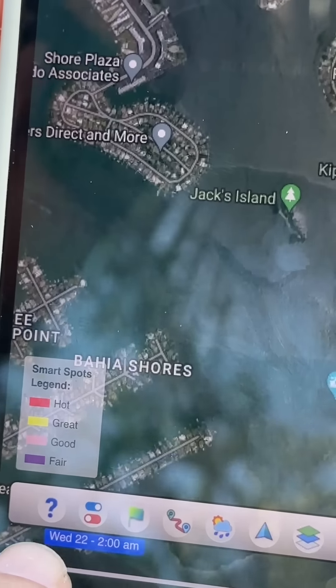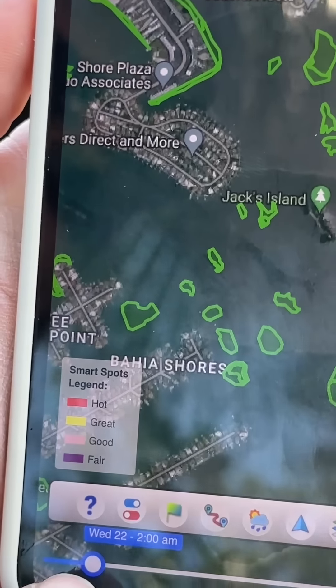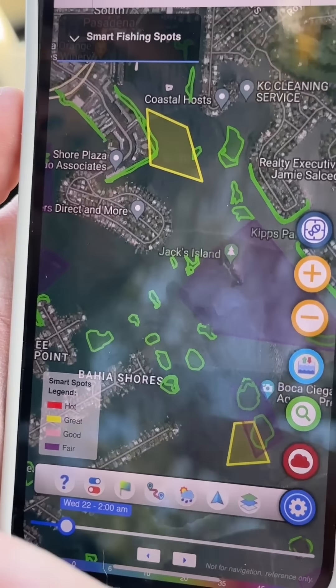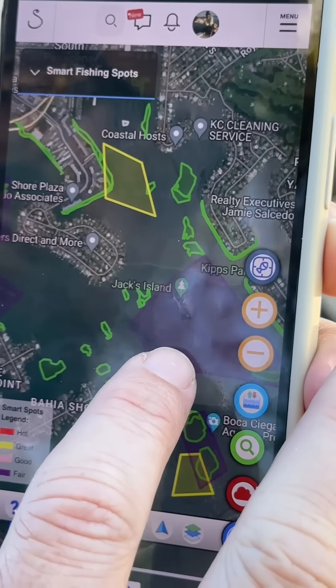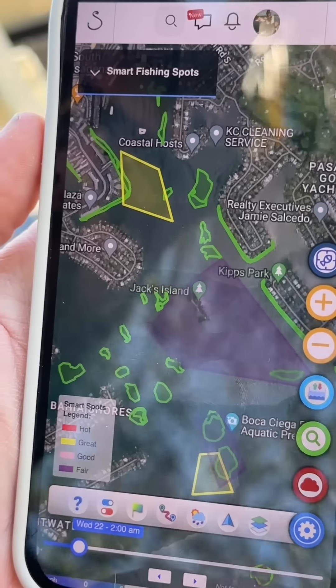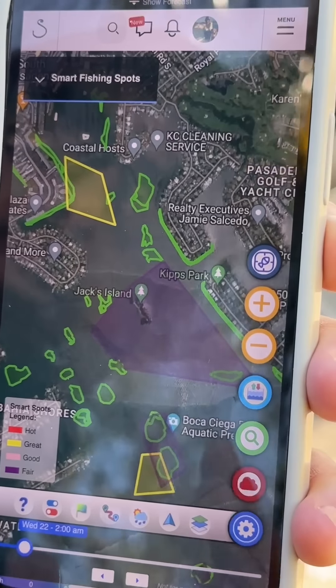If I'm going to be fishing a couple hours from now, I move that toggle over. The system looks at the current flow, the weather, the time of day — it factors it all in there for you. And now I know exactly which zones to target out there in the water. Super, super helpful. I've never seen any other platform have anything close to this.